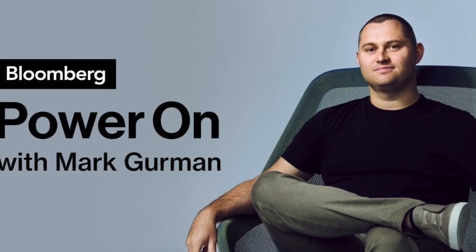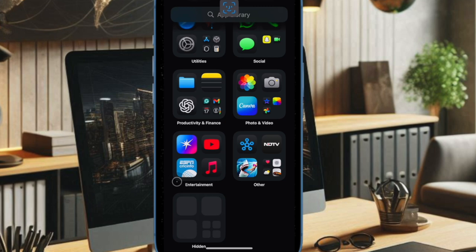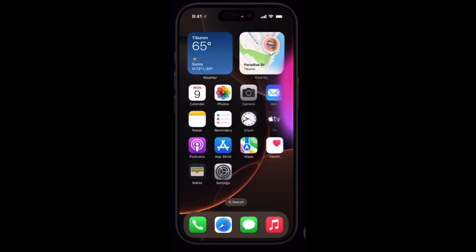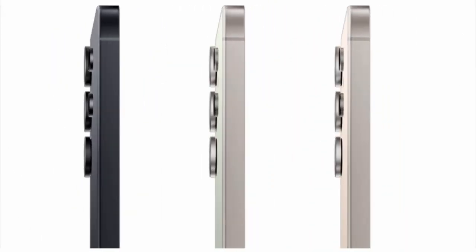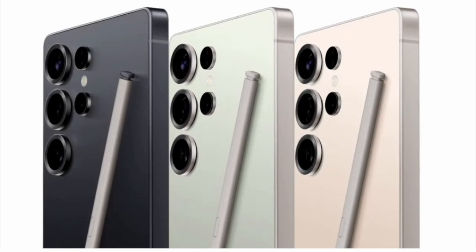Bloomberg's Mark Gurman echoed a similar timeline in his latest Power On newsletter, suggesting that by 2026 or 2027, Apple's Pro models will feature a smaller Dynamic Island. This would be achieved by relocating more components under the display, further refining the iPhone's design. Even with under-screen Face ID, the iPhone 18 Pro models would likely retain a small cutout for the front camera, similar to new Android devices like the Google Pixel 9 and Samsung Galaxy S25 series.